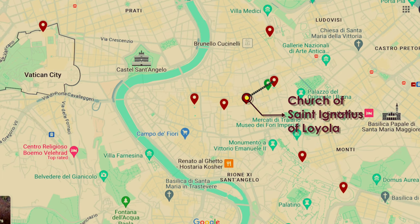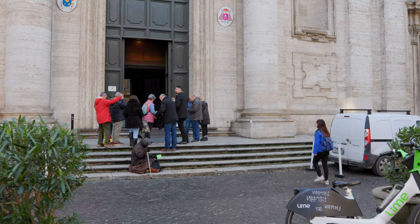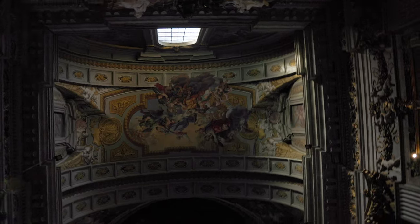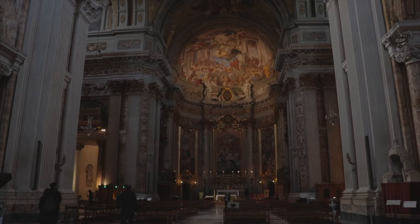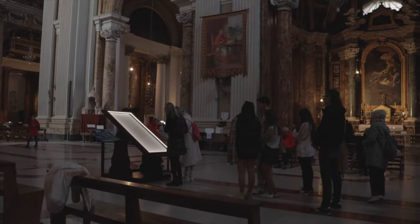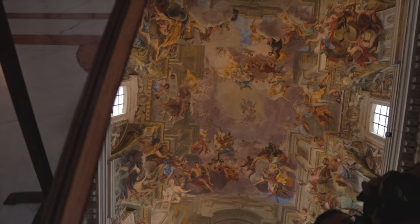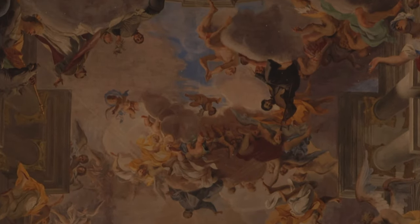The Church of St. Ignatius of Loyola is just a short walk, 300 metres from Trevi Fountain. It's known for its incredible ceiling frescoes that create an optical illusion. Instead of a real dome, the church has a painted one that looks three-dimensional, a clever trick used when there wasn't enough money to build an actual dome. The artist, Andrea Pozzo, a famous Italian painter, created these works. To see the ceiling better, you can spend one euro to turn on the light for a big mirror placed under it, which stays lit for two minutes. We found that two minutes wasn't enough, so we paid one more euro.